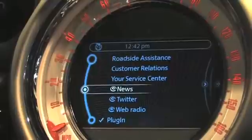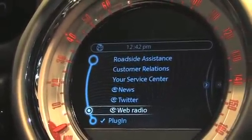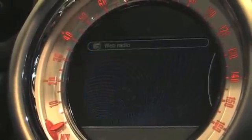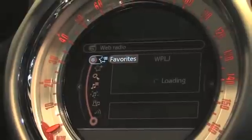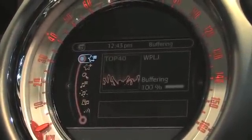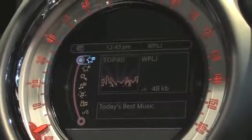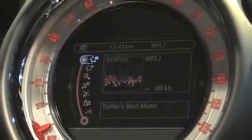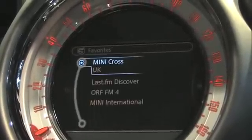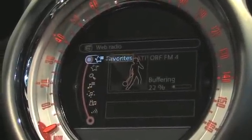I want to walk you through a couple of the features that are coming. One great example is something we call Web Radio. This gives our customers access to thousands of internet radio stations. If I select it I can see that through the iPhone's internet connection over its 3G connection I'm reaching out to a station called WPLJ which is based in New York, very far from Los Angeles. I'm streaming that information over the internet to my iPhone but controlled here. I can also access radio stations from other parts of the world like Austria, for example, and all of this is controlled in a Mini look and feel.